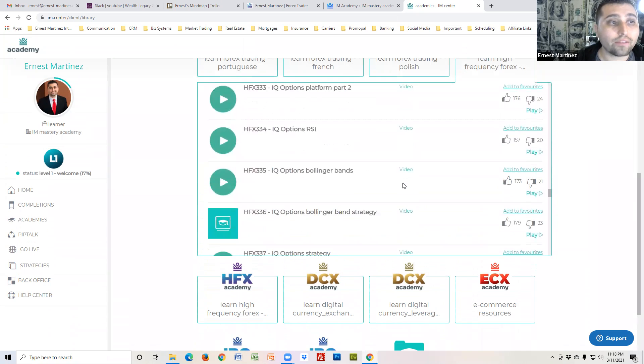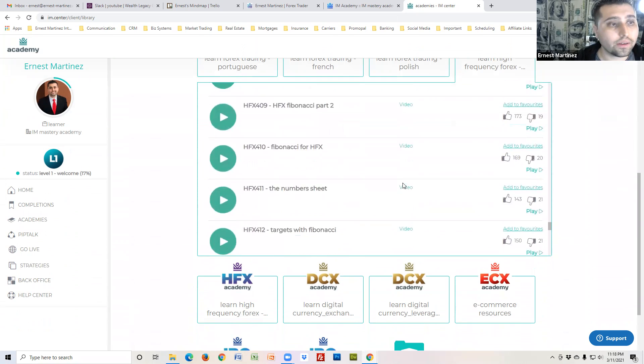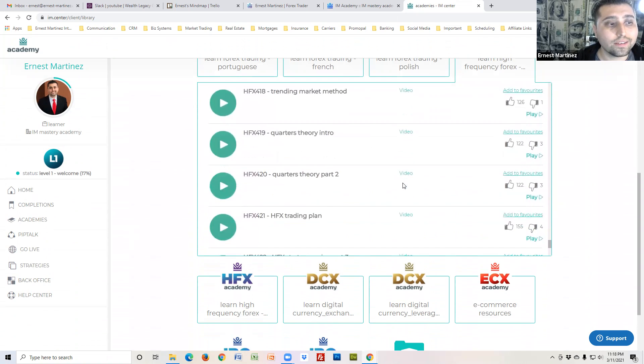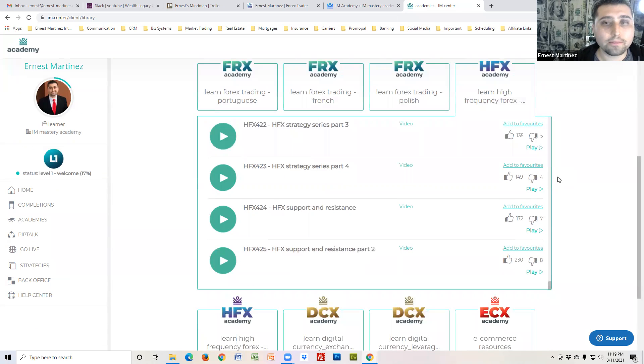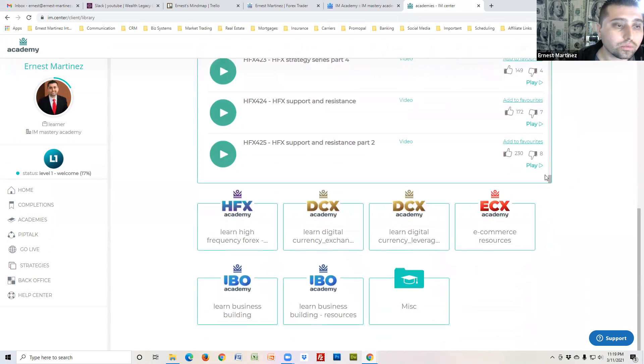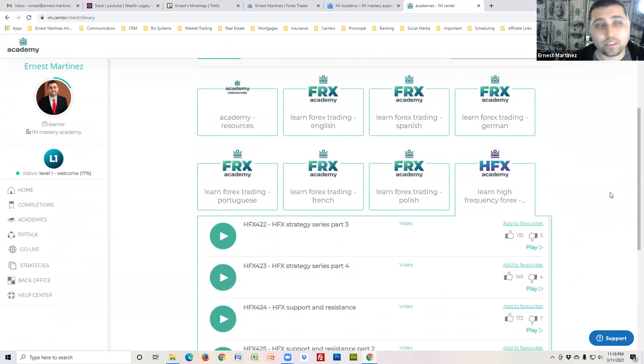There are literally around 100 videos if you want to know absolutely everything, and I'm still going through them. This is just HFX — the academy has a lot of content. If you want to learn forex, it's available in English, Spanish, German, Portuguese, French, and Polish.